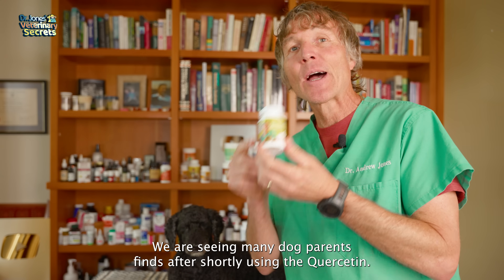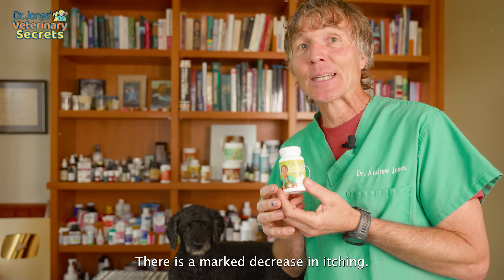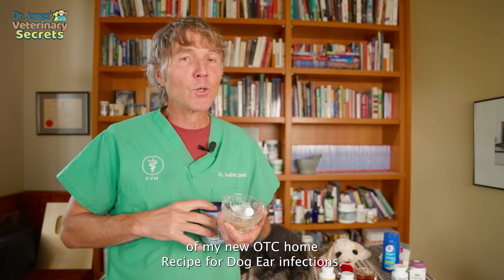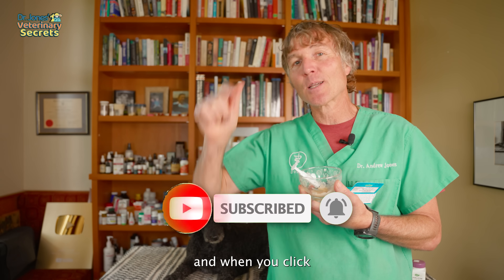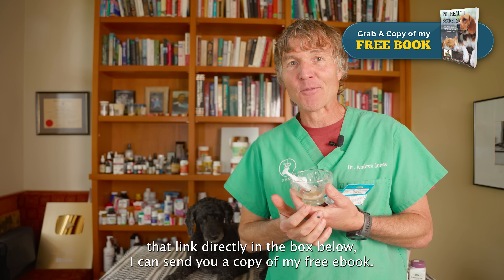We're seeing many dog parents find a marked decrease in itching after using quercetin. Thanks so much for watching this edition of Veterinary Secrets on my new OTC home recipe for dog ear infections. Click up there to subscribe, hit the bell to sign up for notifications, and when you click that link directly in the box below, I can send you a copy of my free book.